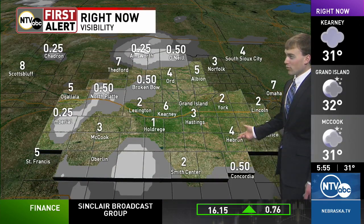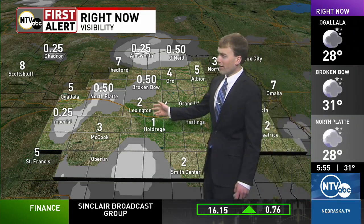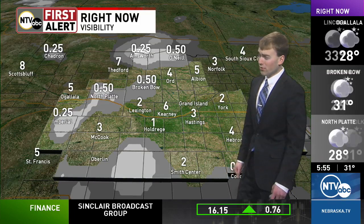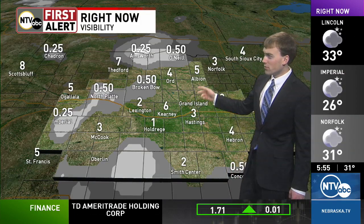Pretty widespread fog this hour across the entire coverage area, with visibility reduced in pretty much every location. The worst of the dense fog is pretty spotty — places like Imperial right now, where we just saw a quarter-mile visibility. Also the same there at Ainsworth with a half-mile visibility.